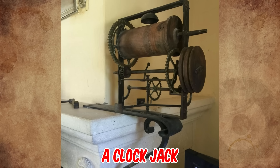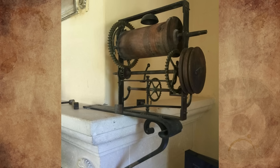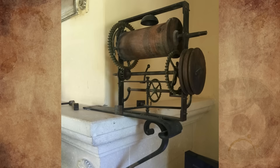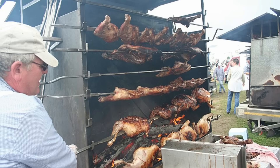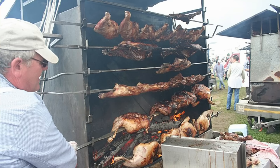It's called a clock jack. This expensive kitchen tool is from the 1700s and would have been imported from England. The clock jack works like a rotisserie in today's supermarkets, or the spit on a fancy barbecue in your backyard.